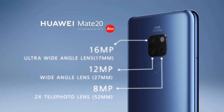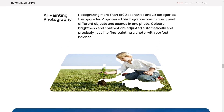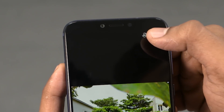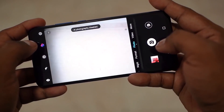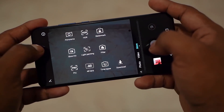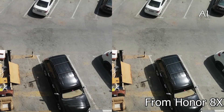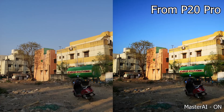Huawei is also bringing back the AI photography and stabilization features they debuted with the P20 Pro. On the P20 Pro it was kind of in your face, but with the Honor phones which have similar stuff, it hasn't been as aggressive recently. The Honor 8X that we unboxed — the AI was good but subtle, not so different, not bumping up saturation levels left, right, and center like it was on the P20 Pro.